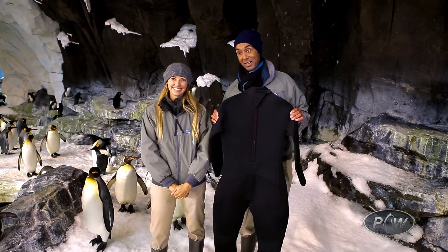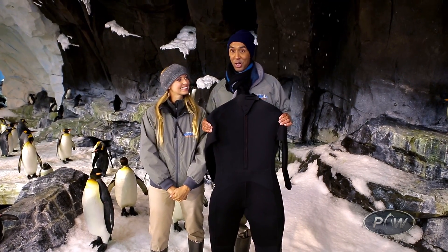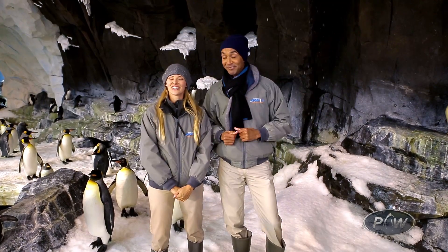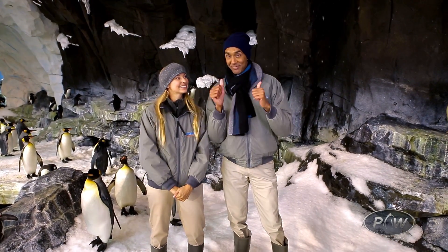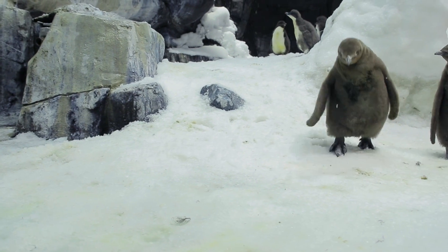Or — I'm just thinking out loud here, Kaelin — we could use remote cameras and stay totally dry. We've placed cameras to illustrate how the body that waddles, hops, and looks kind of awkward on land is actually the polar opposite underwater.